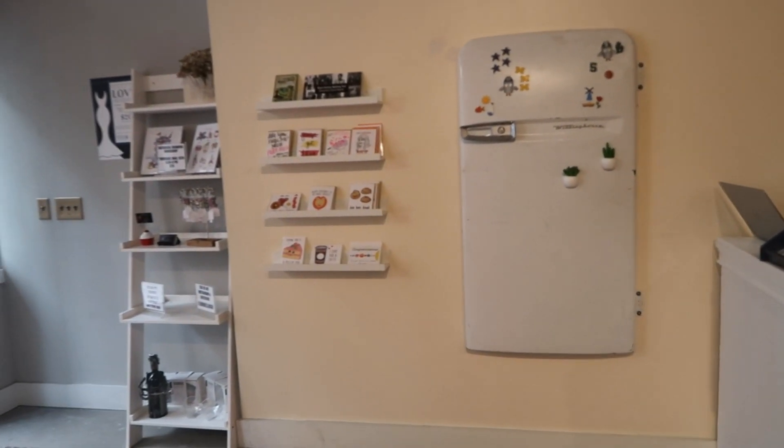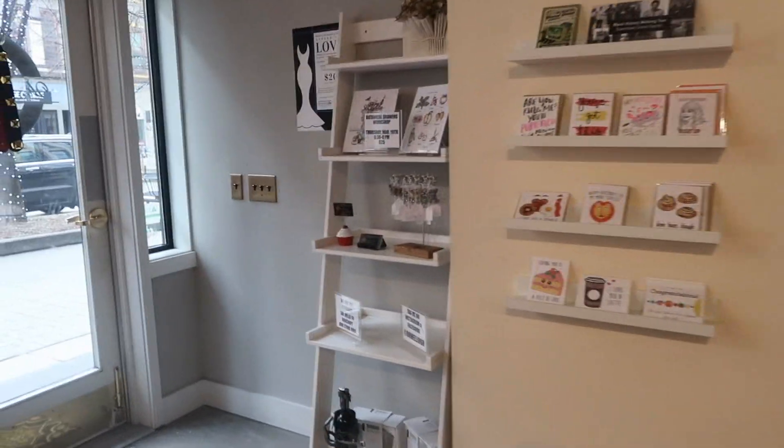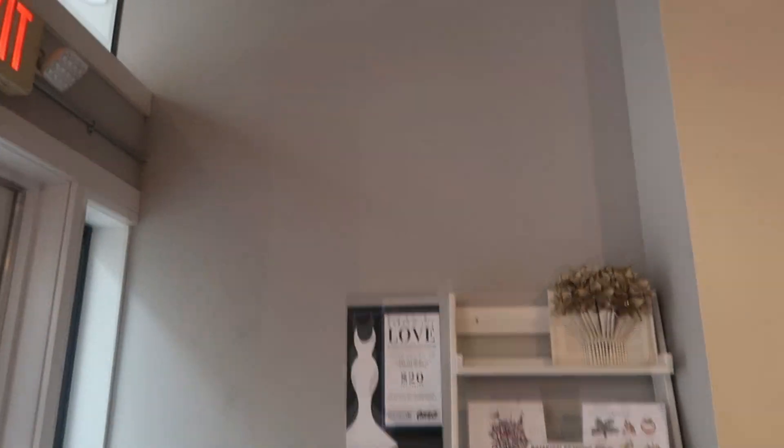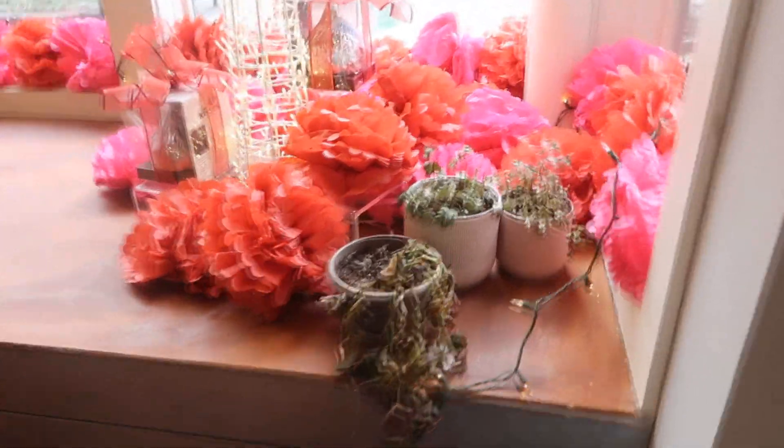We put the fridge on the door so I need more magnets. And then this is where all of our classes and community events are going to be, so I want to have a sign above that that matches the vintage text message sign. So this is my plant hospital.